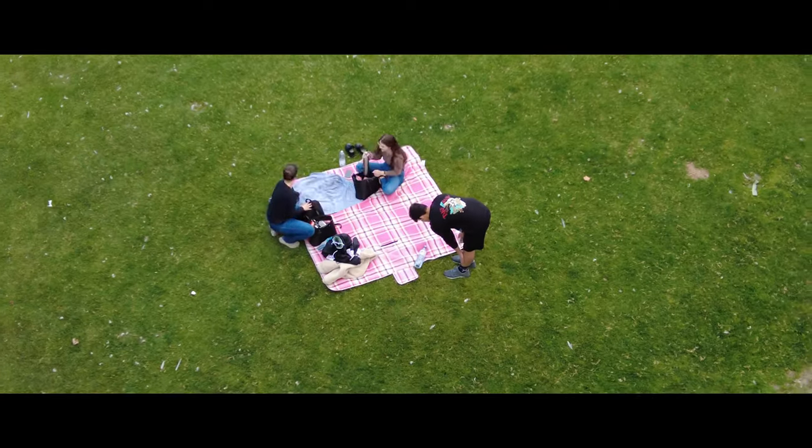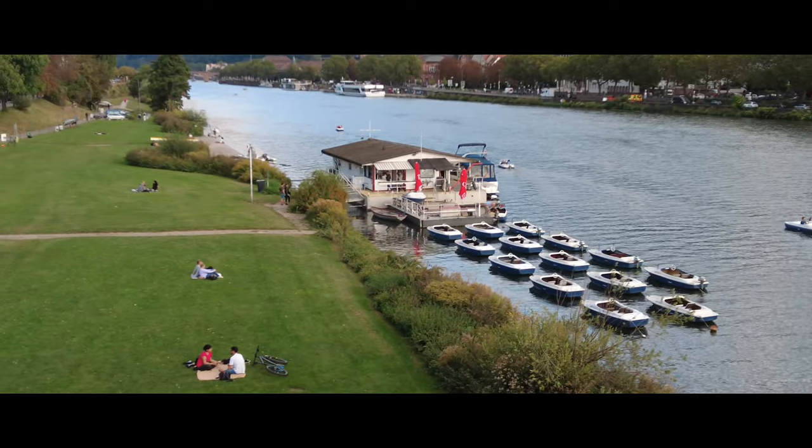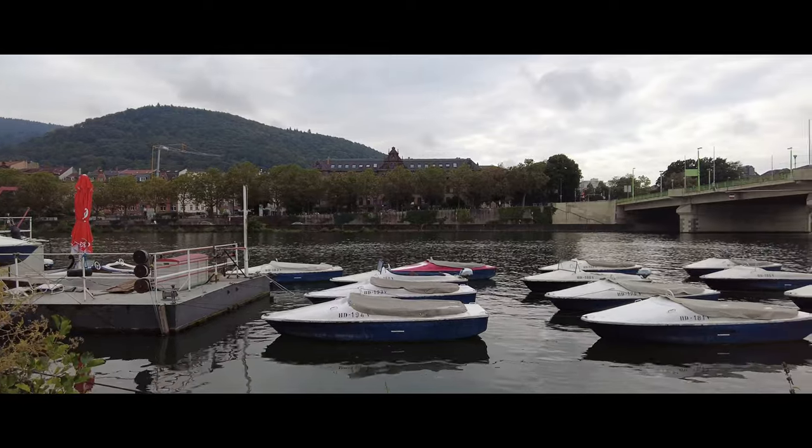On the north side of the river there are many meadows where you can relax during the warm periods of the year. Take your towel and settle down, or rent a boat to take a short trip on the slow-flowing river and see Heidelberg from the water.